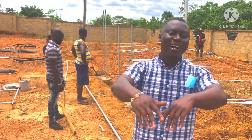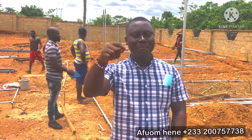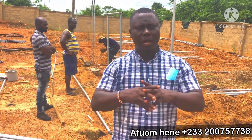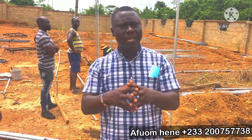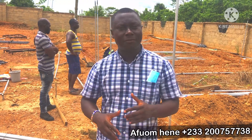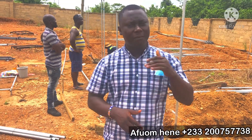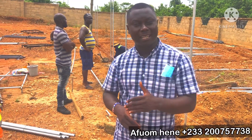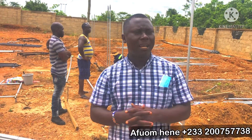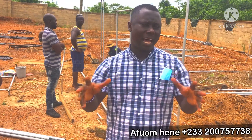Hello guys, welcome to Affoam TV. My name is Affoam Hine. Today we are on a visit to a farm that we are helping to construct. This farm is located in the eastern region of Ghana, and it's going to be an integrated farm with a snailery. We are going to have a catfish farm, a grass cutter farm, a rabbit farm, and some other small farms that we can add to this place.